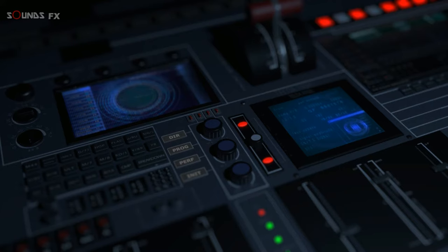Advise if transponder equipped. Inform the controller on initial contact that you have received Information Mike.